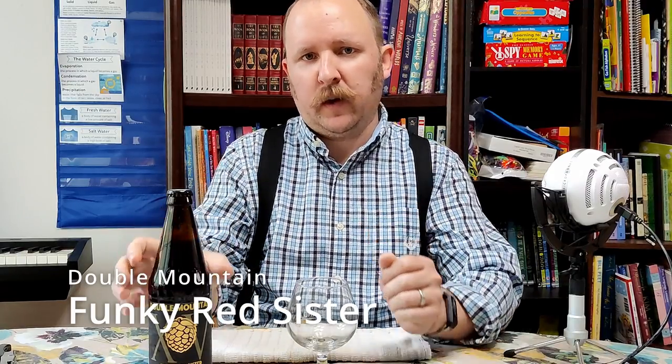Well hello everyone and welcome to another episode of Chewing the Brew. Today I'll be drinking the Double Mountain 15 Funky Red Sister, which is a Flanders Red.